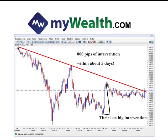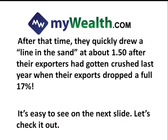Keep in mind, this is a currency pair that trades about 78 to 80 pips a day on average, so this is just an enormous amount of movement for this pair, yet it still stays trapped in its overall downtrend. After this intervention, they quickly drew a line in the sand at about 150, after their exporters had gotten crushed last year when their exports dropped a full 17%.